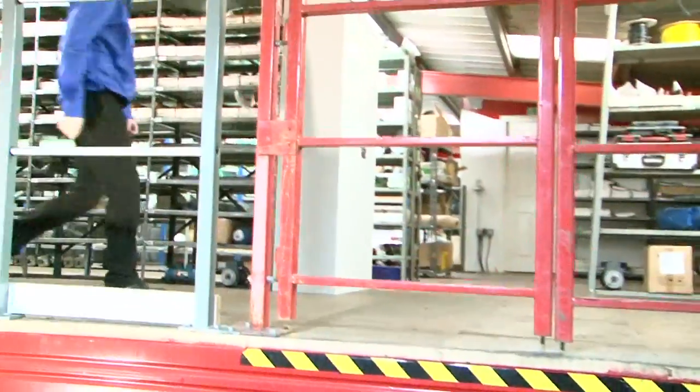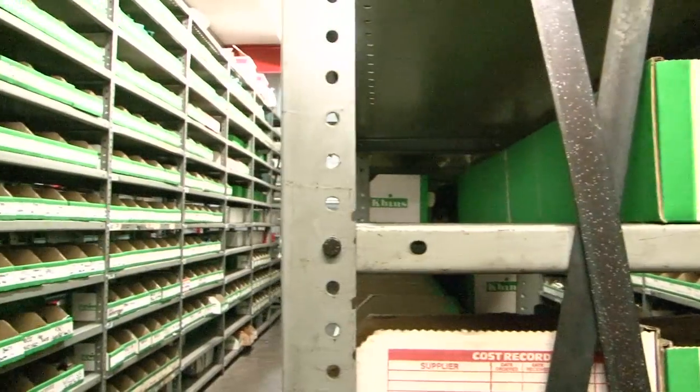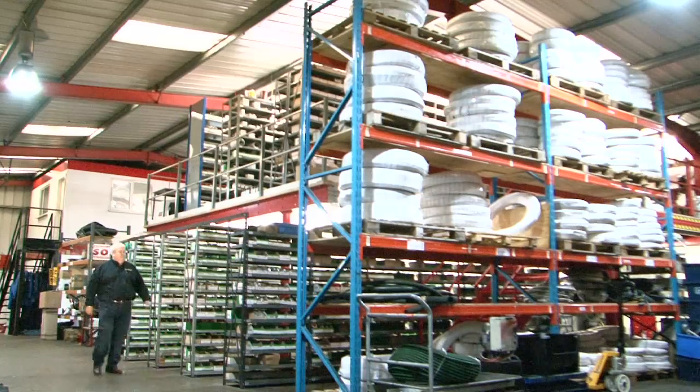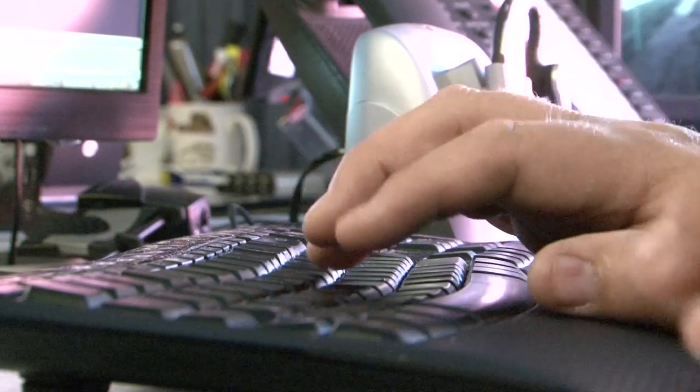Hydraulic Megastore is a company which supplies components, expertise, engineering capability, and power pack designs throughout the UK and the globe. I've been in the industry about 35 years. I sit on the council for the British Fluid Power Distribution Association and I'm also on the advisory for the North Notts Fluid Power Training Centre, which is the hydraulic training centre for the whole of the UK.